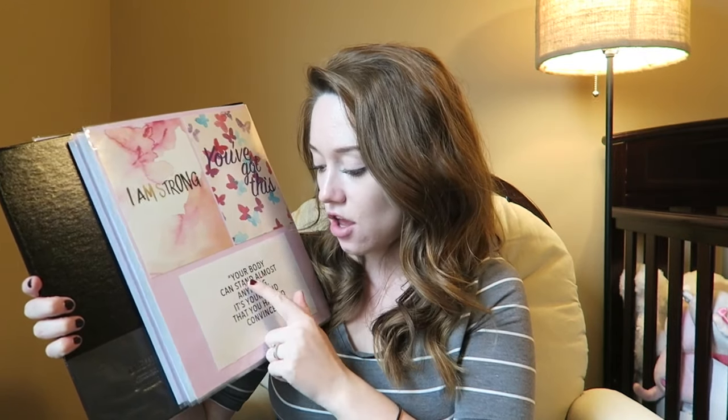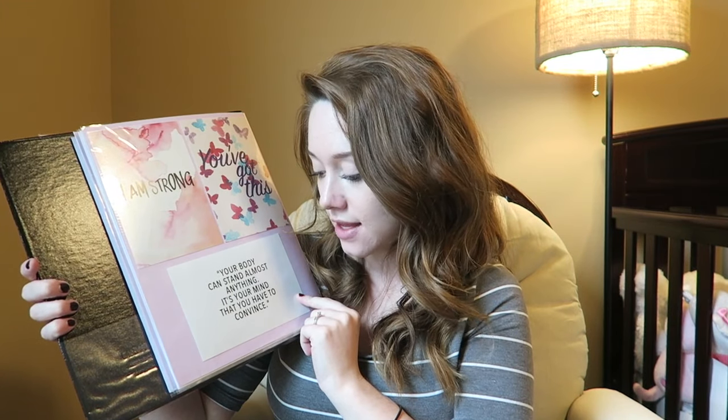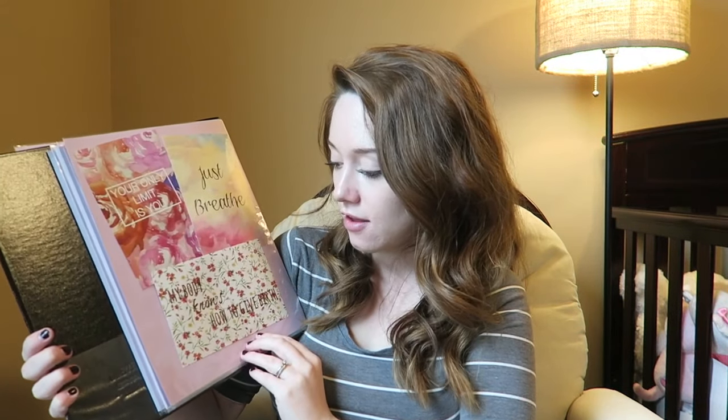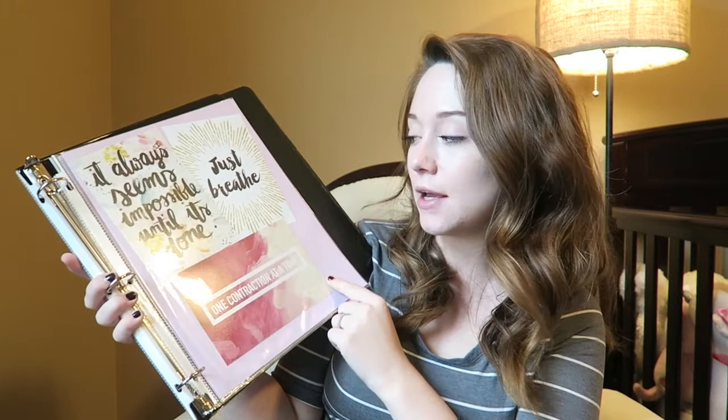The first one says 'I am strong.' This one says 'You've got this.' 'Your body can stand almost anything — it's your mind that you have to convince.' The next page has 'Your baby will come.' 'Each surge brings my baby closer to me.' 'This will not last forever.' 'Your only limit is you.' 'Just breathe.' 'My body knows how to give birth.' 'It always seems impossible until it's done.' 'Just breathe.' 'One contraction at a time.' 'What you're feeling can't compare to the joy that's coming.'